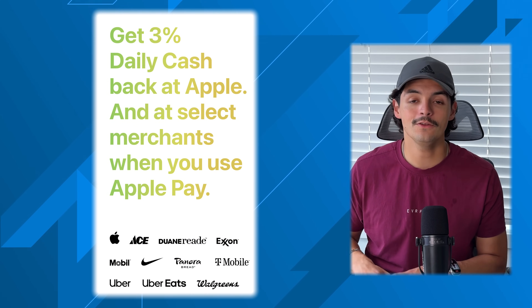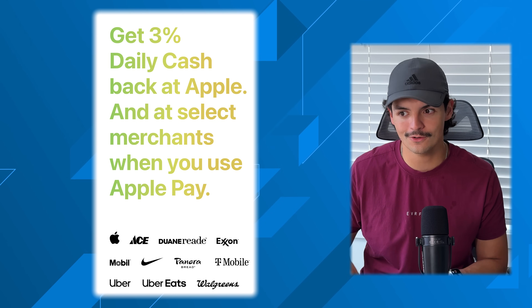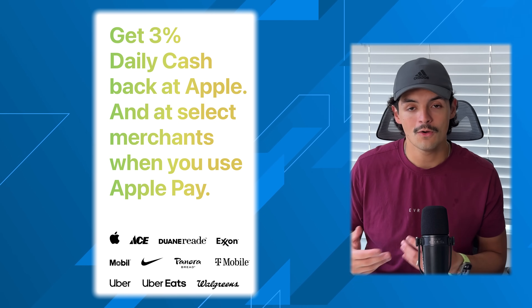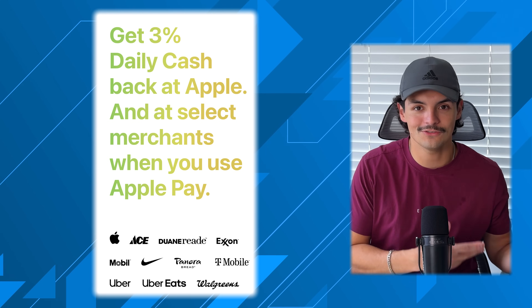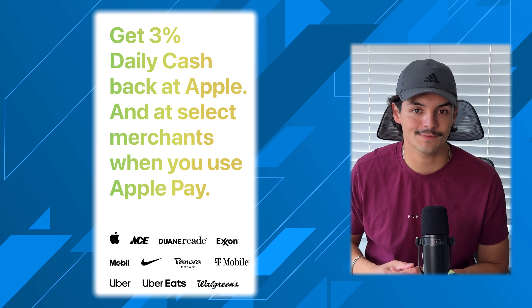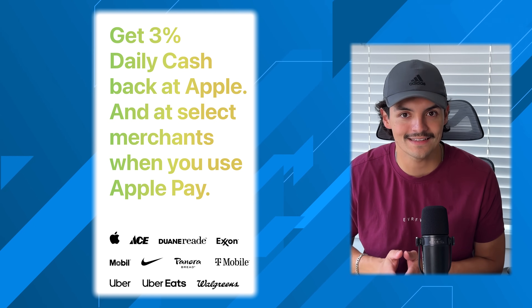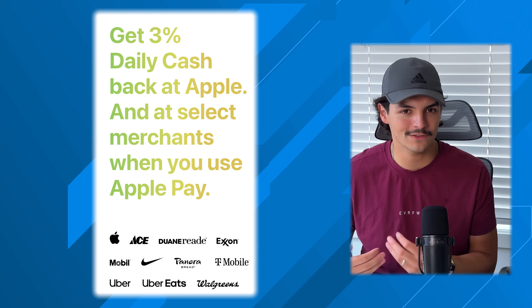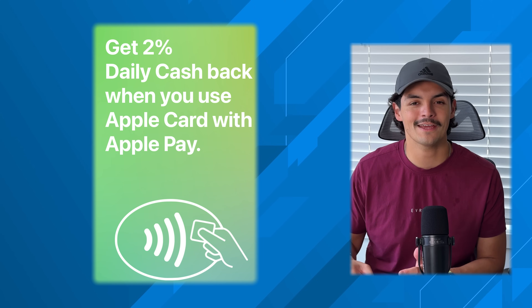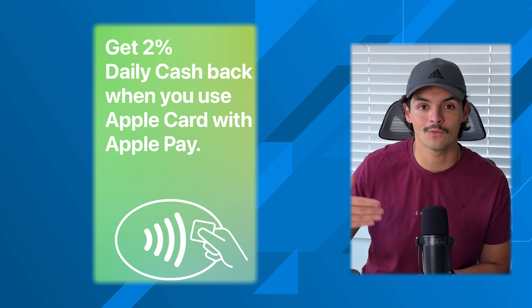In terms of spending categories, you get 3% cashback on anything Apple-related — whether it's an in-app purchase, something from the App Store, a service like Apple One or Apple Music, or if you're buying something like a MacBook, an iPad, a Studio Display, or the Vision Pro, you get 3% cashback directly to your daily cashback account. It also gives you the option to finance Apple products at 0% from the Apple Store, whether it's six or twelve month increments depending on the product. You also get 2% cashback on any Apple Pay transaction, so if you use your iPhone to do Apple Pay or Apple Pay through an online retailer, that's 2% cashback on any category.